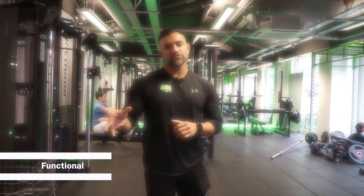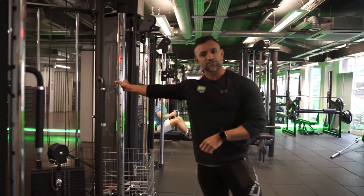Here is our functional training zone. You'll see a mixture of dumbbells, barbells, kettlebells, as well as a couple of cable machines.